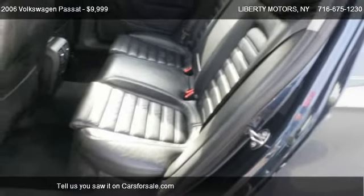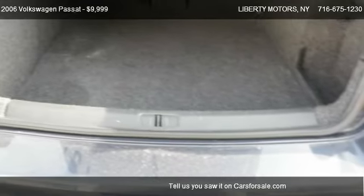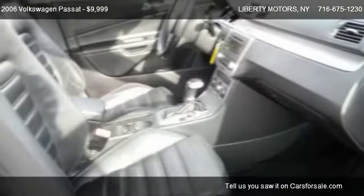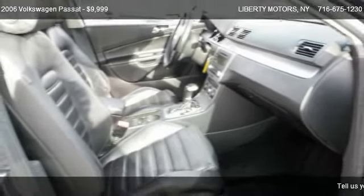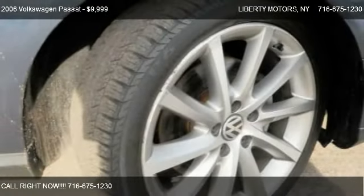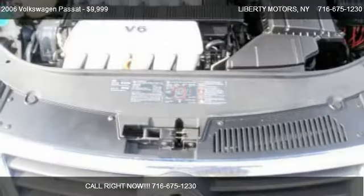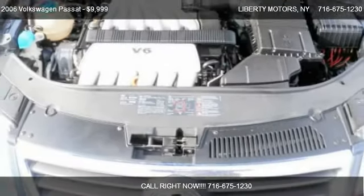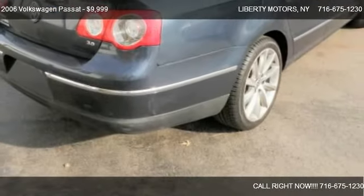Call us at 716-675-1230 or stop by our lot. Find us at 3808 Clinton Street in West Seneca, New York, on our website, or check us out on carsforsale.com.